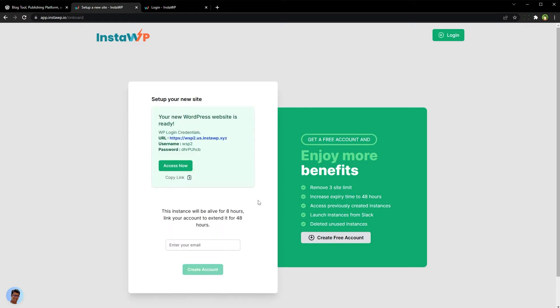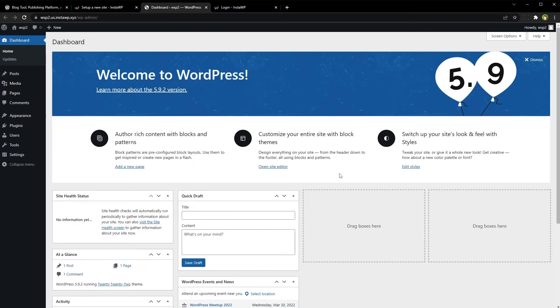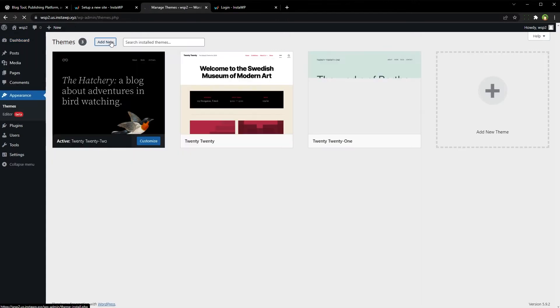In seconds, your WordPress site will be up and running in the cloud. We've got the URL, username, and password — we can access it right now. This is our WordPress website, for free in the cloud. We can install themes and plugins and change the site however we like.